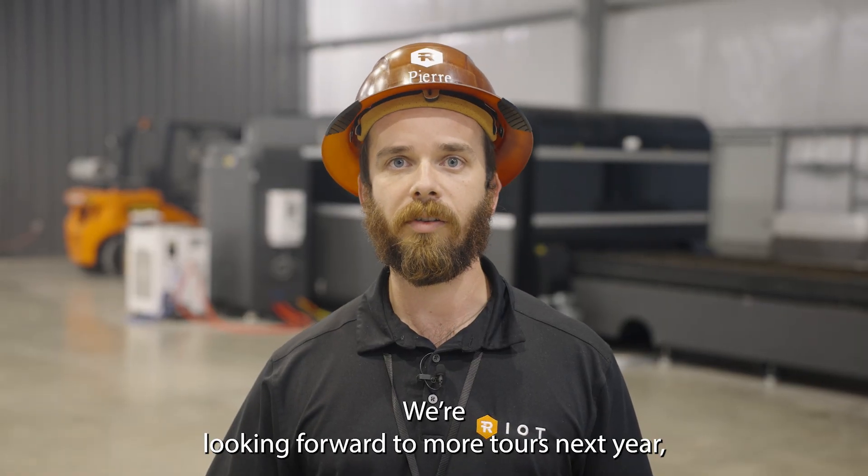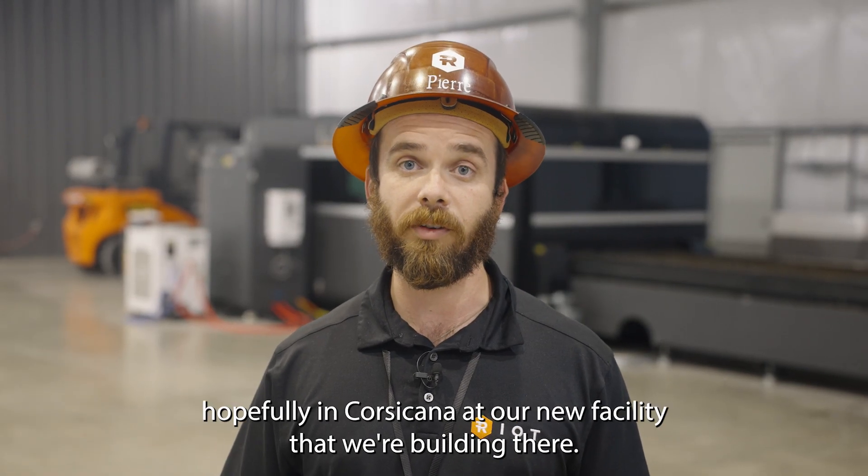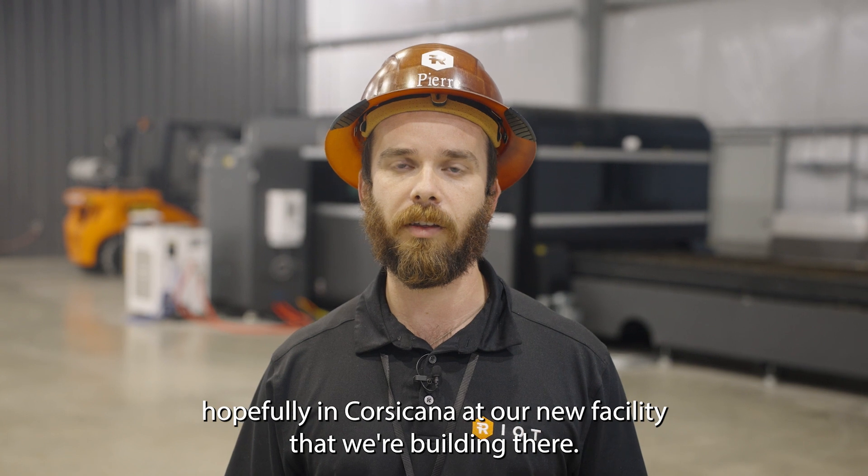We're looking forward to more tours next year, hopefully in Corsicana at our new facility that we're building there.